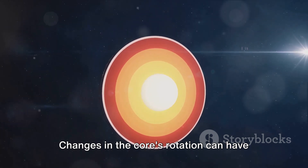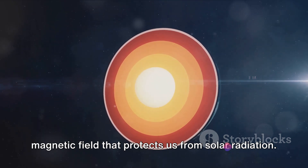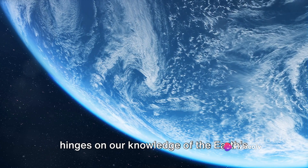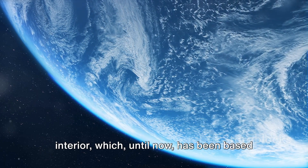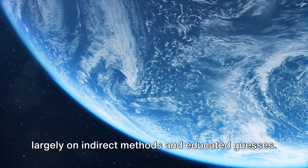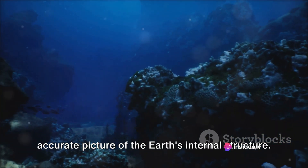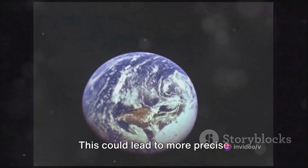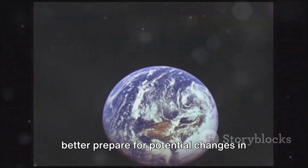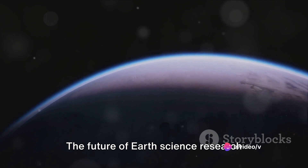Changes in the core's rotation can have significant implications, from super volcano eruptions to changes in the magnetic field that protects us from solar radiation. Until now, our understanding of these phenomena has been based largely on indirect methods and educated guesses. But with the discovery of this subterranean ocean, we could gain a more accurate picture of the earth's internal structure, leading to more precise measurements and predictions for geological events.